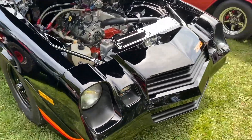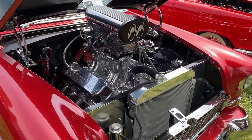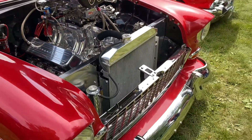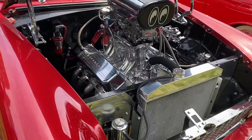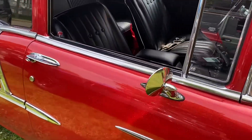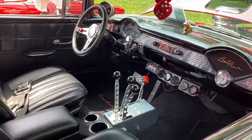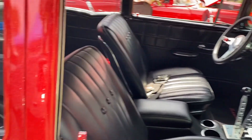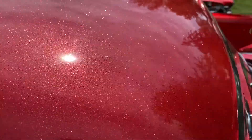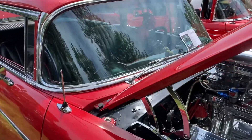Yeah, it's pretty slick. 55.7. Very nice. Oh my God, it's got a link on it. Check out the paint. Definitely a showstopper.